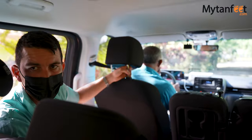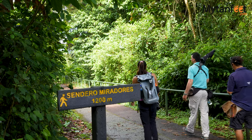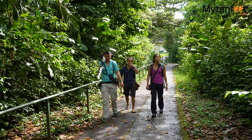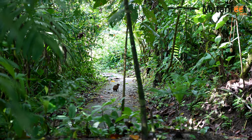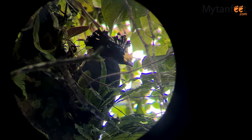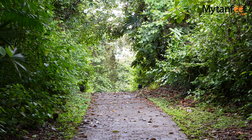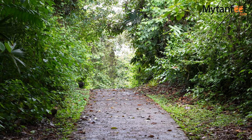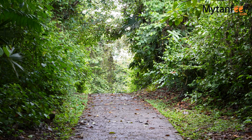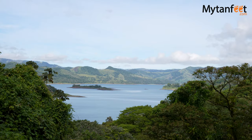Our tour started when we got picked up from our hotel in La Fortuna and drove about 30 minutes to the park office of the Arenal Volcano National Park Peninsula sector. The peninsula sector has one main linear trail that goes through the rainforest with several viewpoints of the lake and an observation tower. It's a well-maintained trail with a mostly concrete path, just over a kilometer long one way, which is about 0.7 miles.